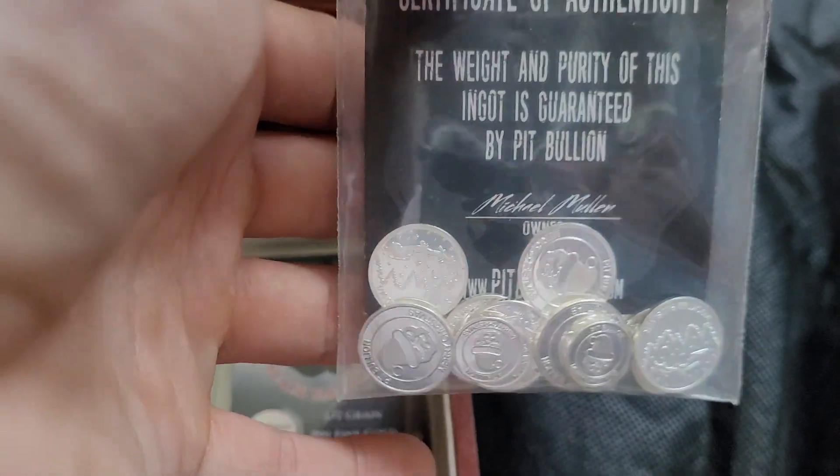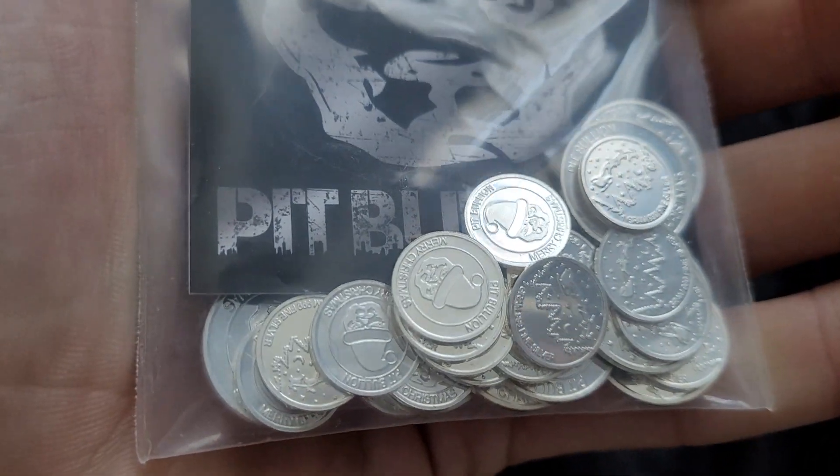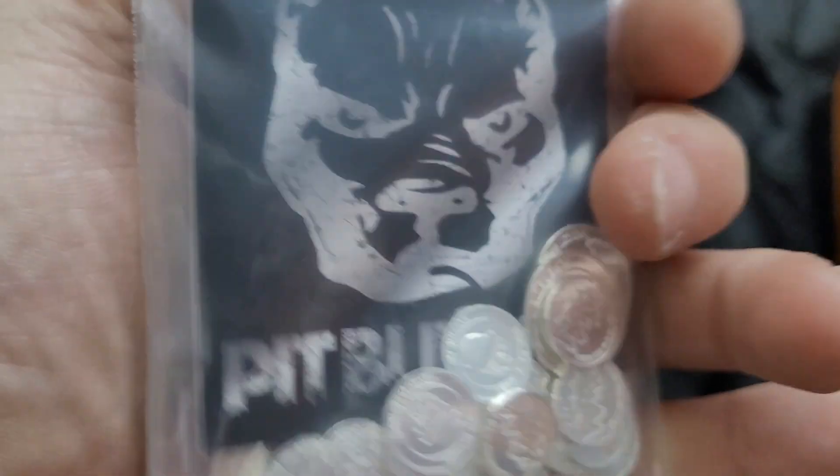So this is all my fractional silver bullion. This is 21 gram rounds and 10 one-tenth ounce rounds in here that I got from Pit Bullion, I believe, back in 2020.